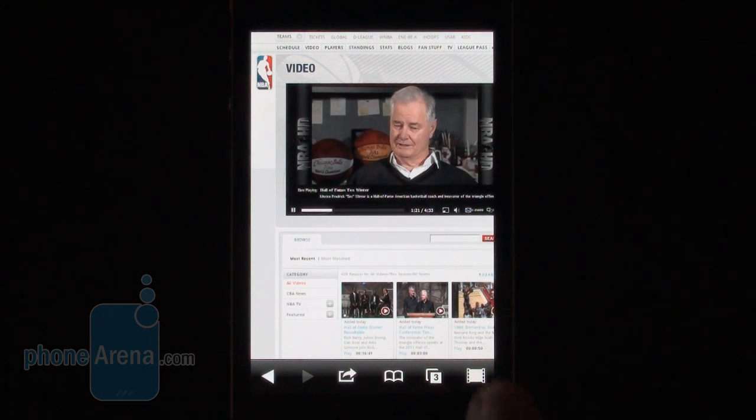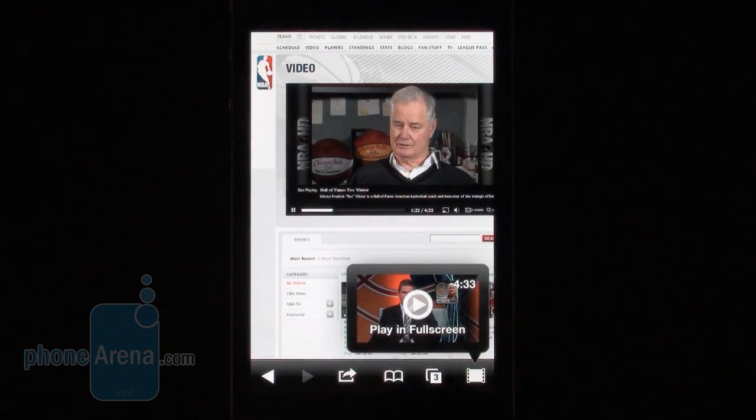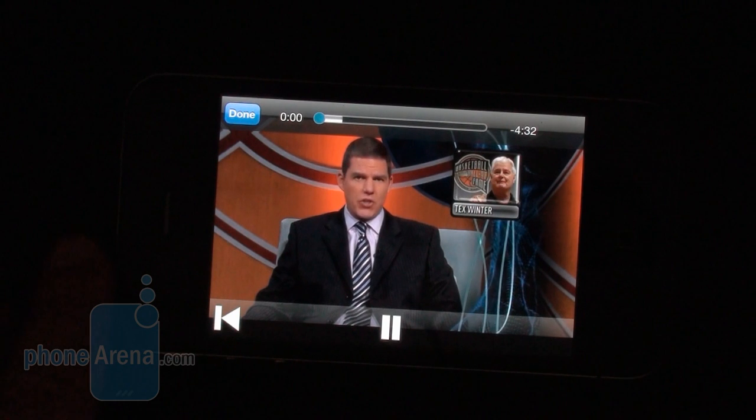So you'd be better off using the full screen mode by just tapping right here, and you have to switch your device to landscape mode. Now you might have noticed that both the video and audio quality of the Puffin Web Browser are much better than alternatives like the Skyfire Web Browser or the Skyfire VideoQ solution.